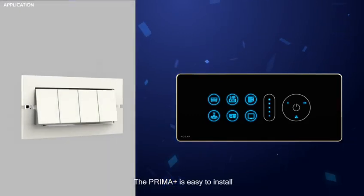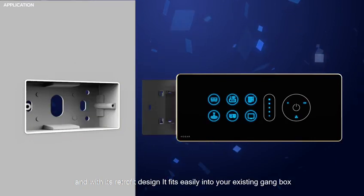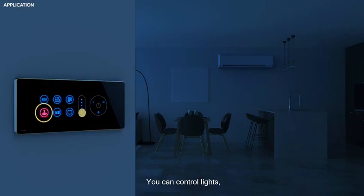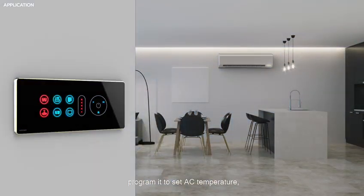The Prima Plus is easy to install, and with its retrofit design, it fits easily into your existing gang box without the need of an overhaul. You can control lights, program it to set the AC temperature, manage curtains, and much more.